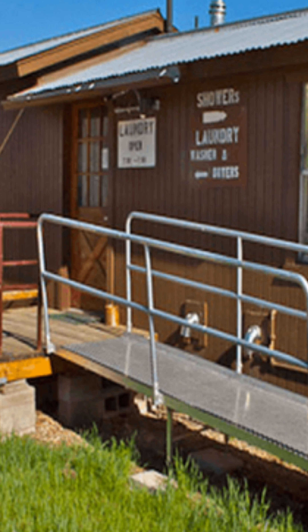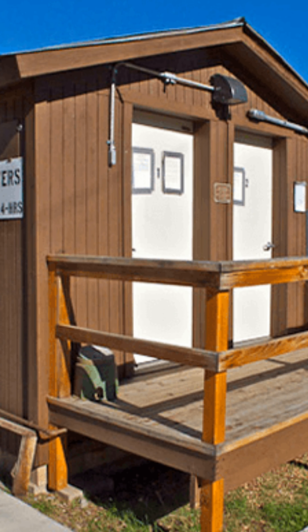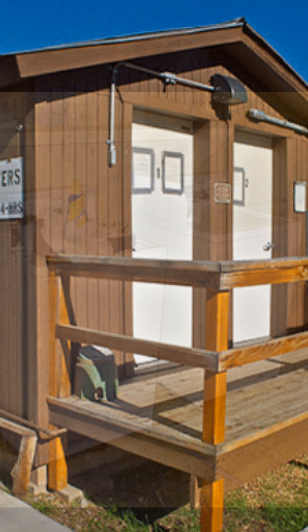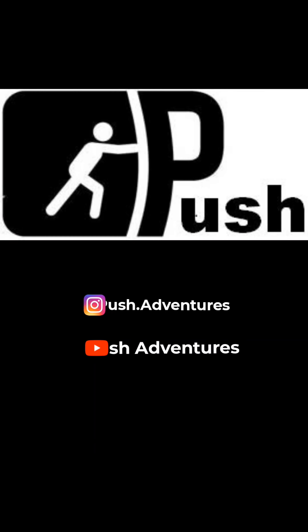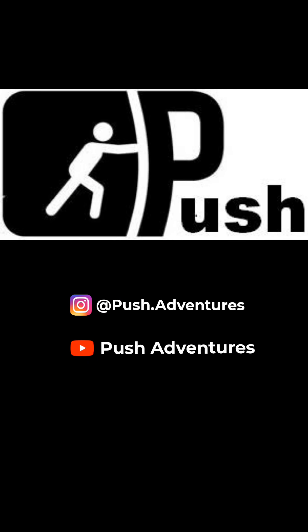This time we stayed at the Kaibab Camper Village, took showers, and did laundry. In the morning, we had breakfast at the Jacob Lake Inn before heading back to the trail.